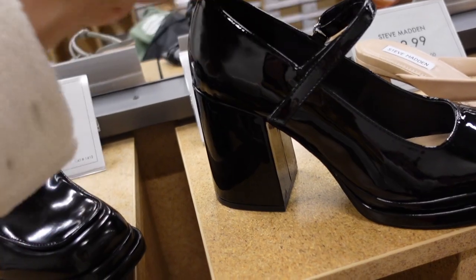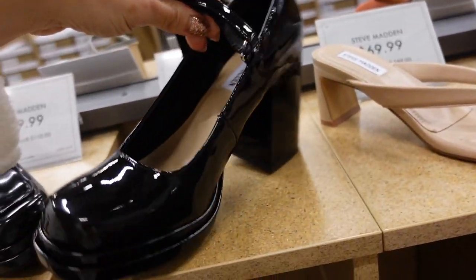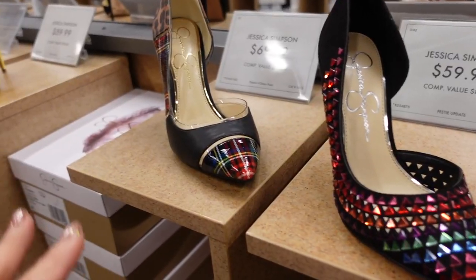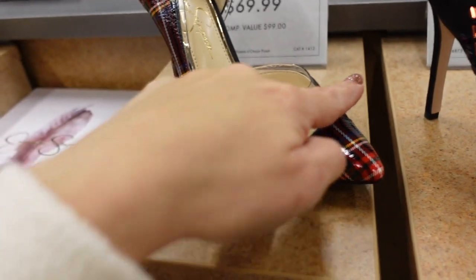New Mary Jane from Steve Madden — full patent leather, square toe, little buckle detail, velcro closure, chunkier heel in the back. They're $69.99.